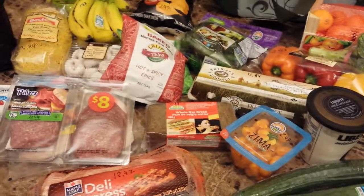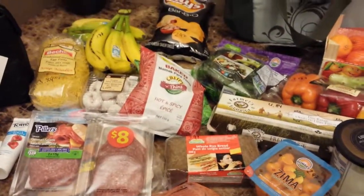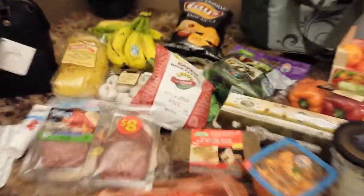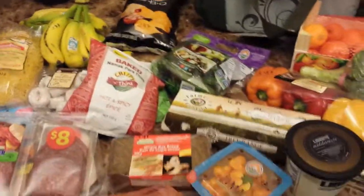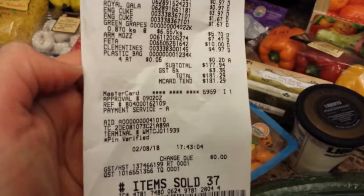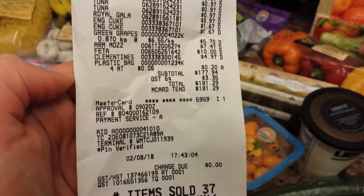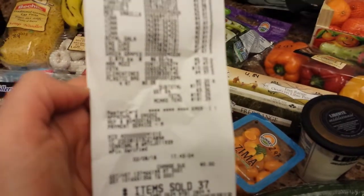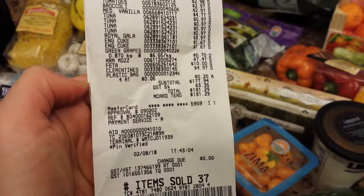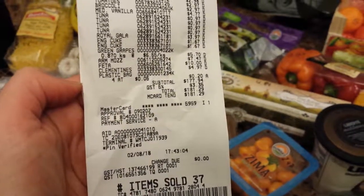My battery is dying so that's it. I actually spent $177.94, plus GST of 5%, which is $3.35, so the total came to $181.29.